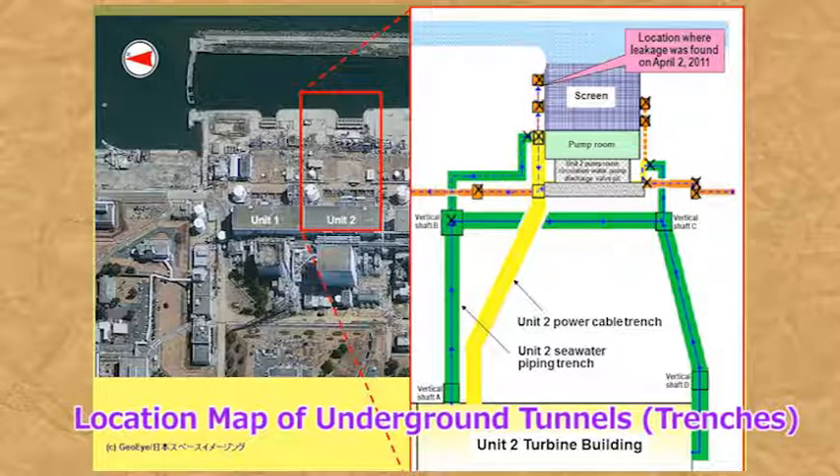Immediately after the accident, there was an incident where contaminated water that leaked from the trenches of units 2 and 3 leaked into the port. We then stopped the leakage by blocking the parts of the trenches near the leakage spots, filling the areas with concrete. However, highly radioactive water that had previously leaked into the ground may still be causing contamination.